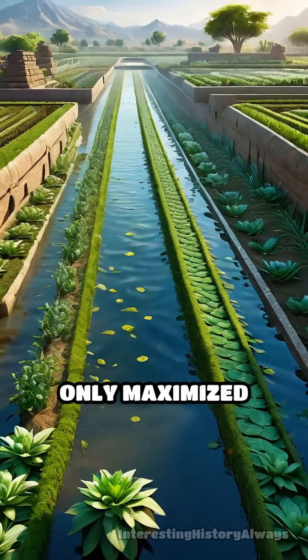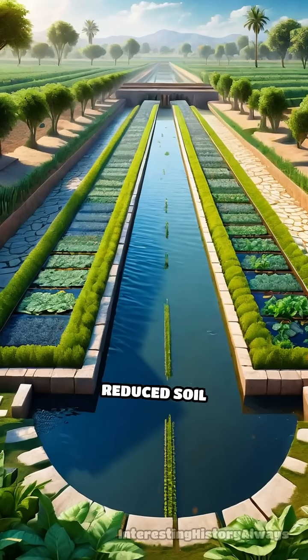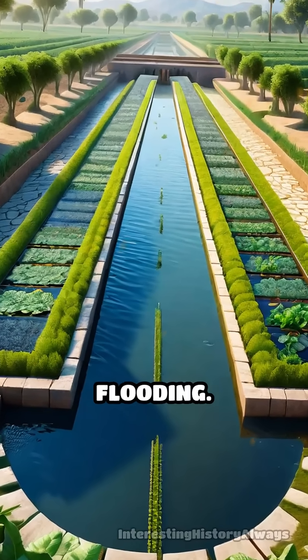This system not only maximized agricultural output, but also improved irrigation, reduced soil erosion, and protected crops from flooding.